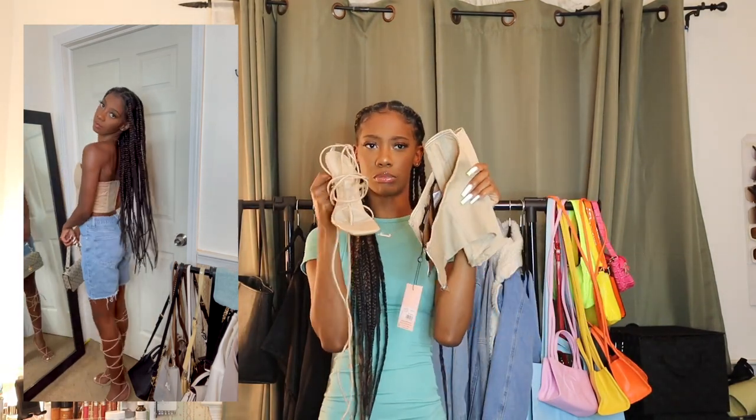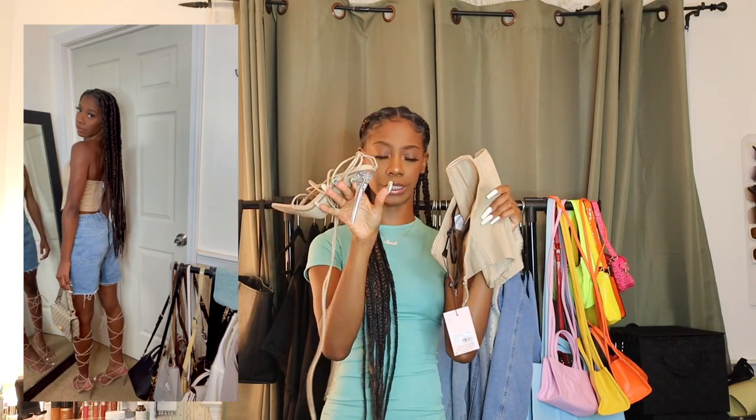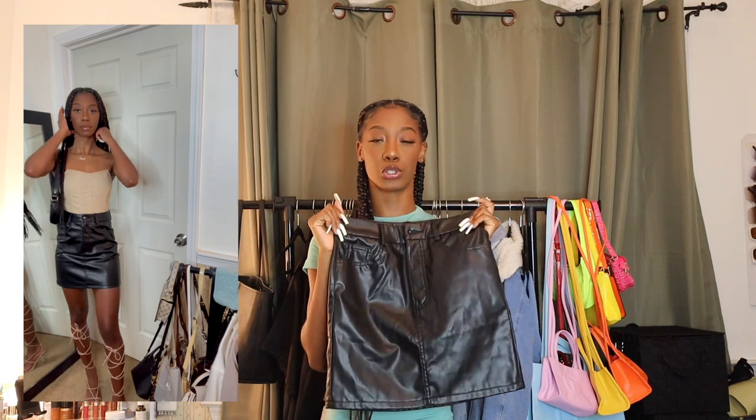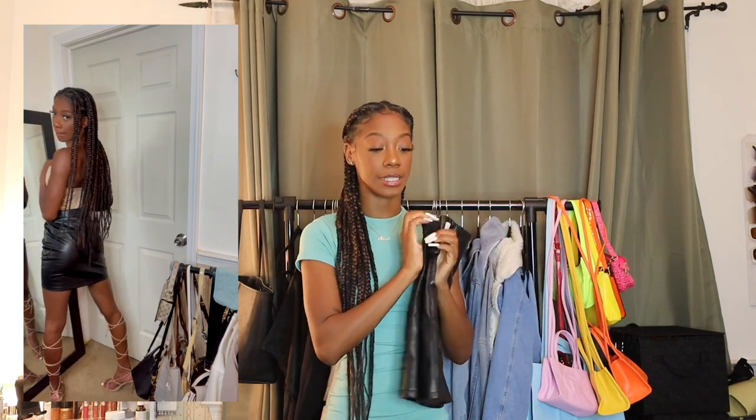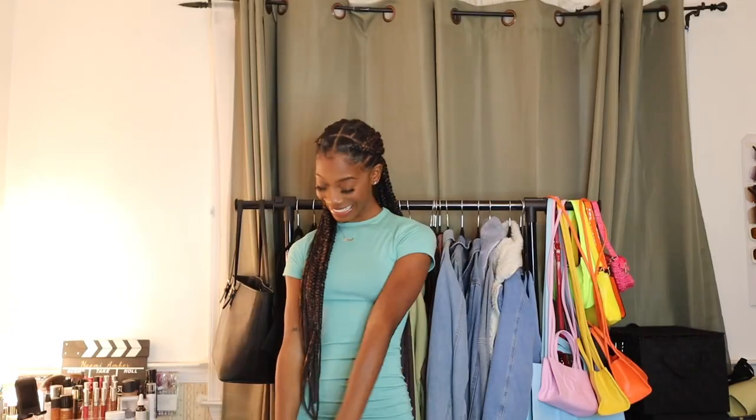Look at the cute little clear heels — the match is everything. To switch it to nighttime, you can pair it with something leather at the bottom. I decided to go with a leather skirt, and I also have some leather joggers that would look divine with that corset. Leather and tan really do go together, so I think this is an easy way to transition this fit from day to night. I'll show you guys both looks.